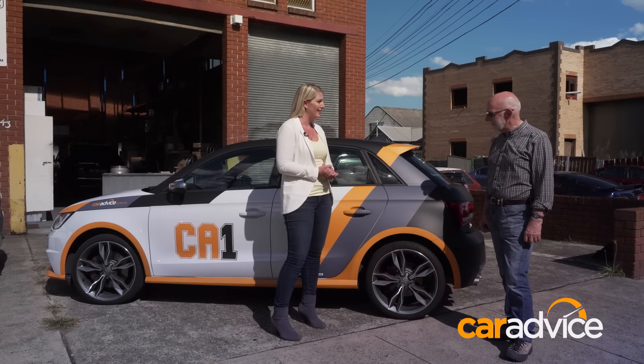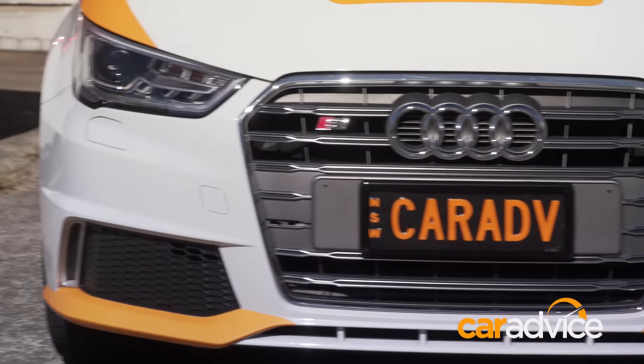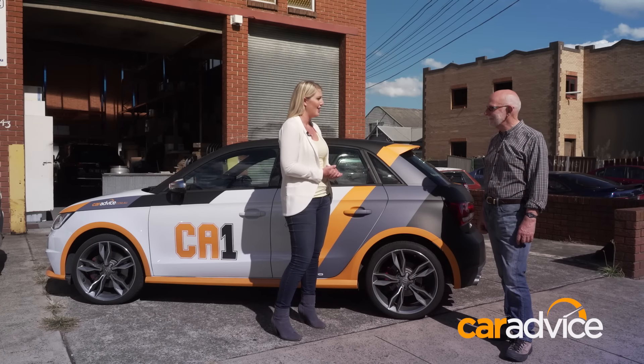Do you have any tips for avoiding rim damage while driving? Avoid the kerbs — that's pretty simple. The biggest problem is that modern cars have low-profile tyres and very large wheels. Old-school tyres generally have enough cushion and protection. I don't think we're going to be putting fatter tyres on our S1, so we'll just have to be a little bit more careful.